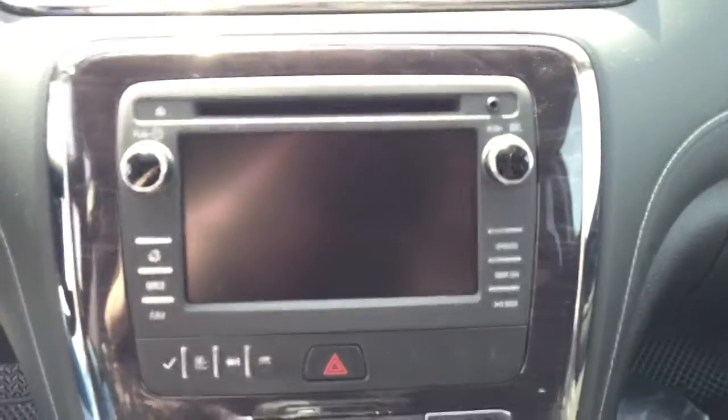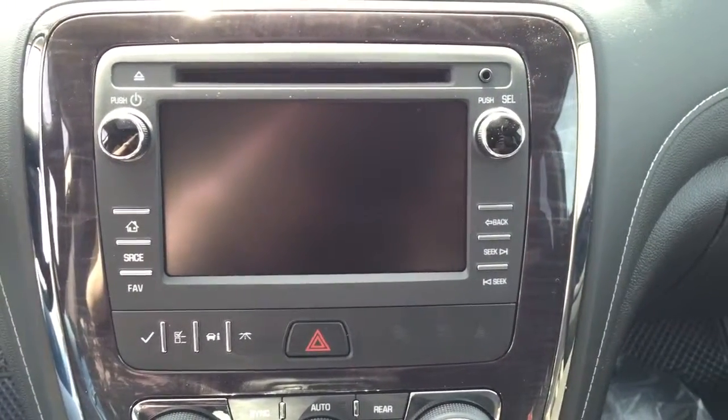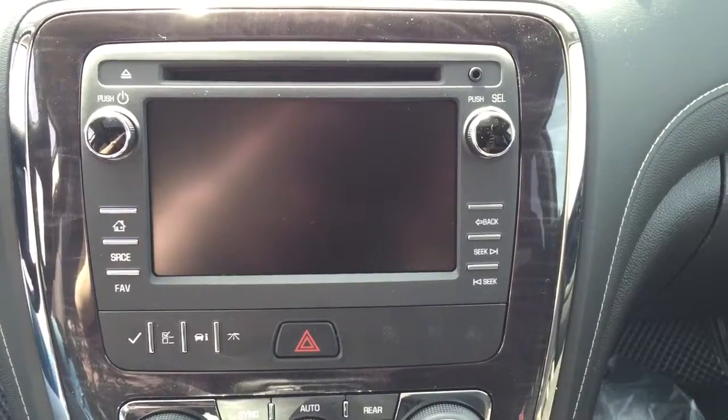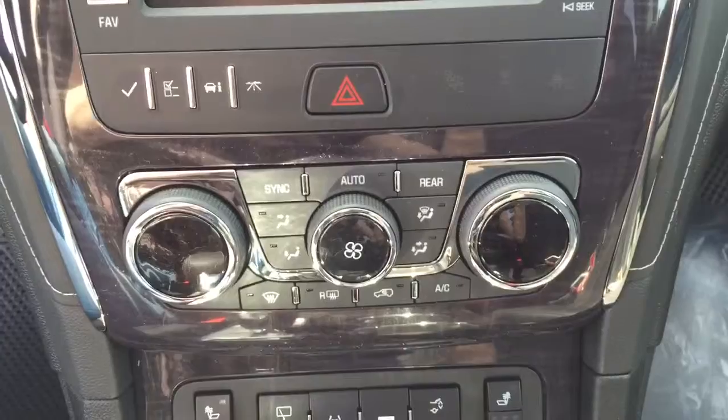We have a rear backup camera, AM FM radio, XM radio, CD player, auxiliary input, and tri-zone climate controls.